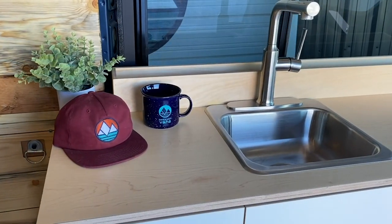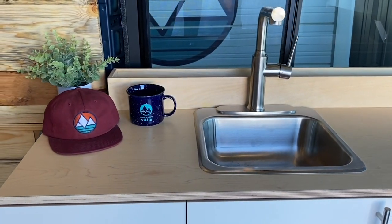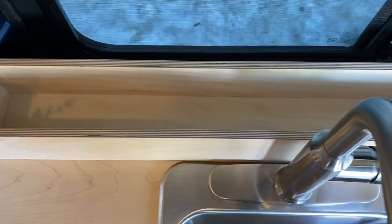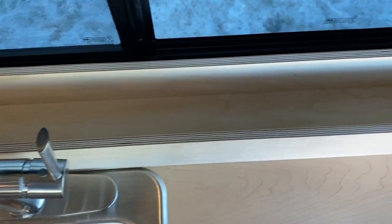On the top we have a custom-made spice rack made out of that half-inch Baltic birch. Nice and durable, but especially great for keeping all of your items organized and from sliding around when you're out on the road.